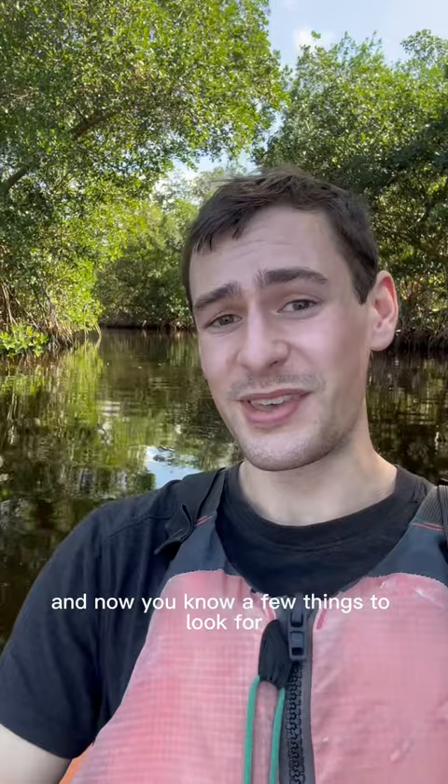And now you know a few things to look for when telling them apart. If you want to learn more about wildlife here in the Everglades or any other natural place around the world, follow me for more.